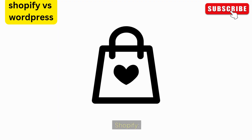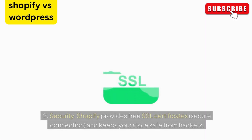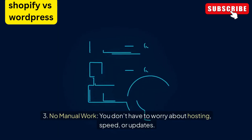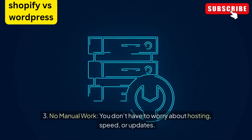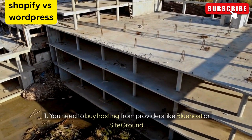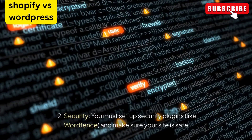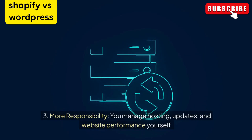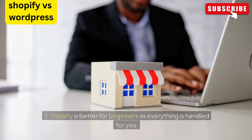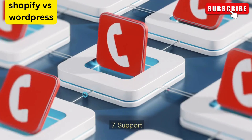Hosting and security: Shopify takes care of hosting your website for you, provides free SSL certificates with a secure connection, and keeps your store safe from hackers — no manual work required. For WordPress WooCommerce, you need to buy hosting from providers like Bluehost or SiteGround, set up security plugins like Wordfence, and manage hosting, updates, and website performance yourself. Shopify is better for beginners as everything is handled for you, while WordPress requires effort to ensure security.